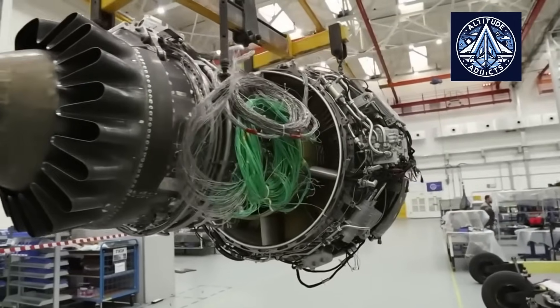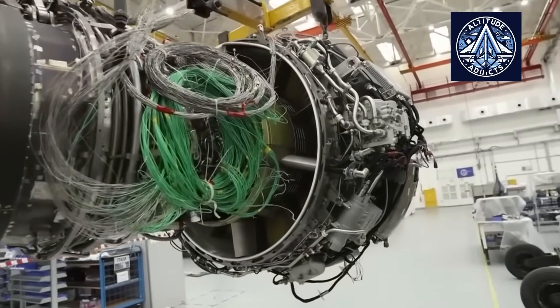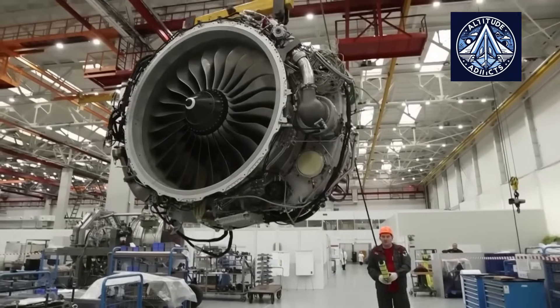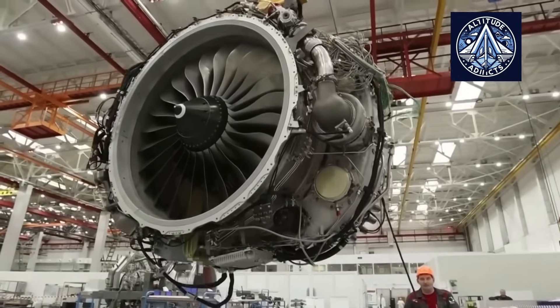Which nation do you think has the most advanced single crystal turbine blade manufacturing? Let us know in the comments. Please feel free to like, share, and subscribe to our channel.